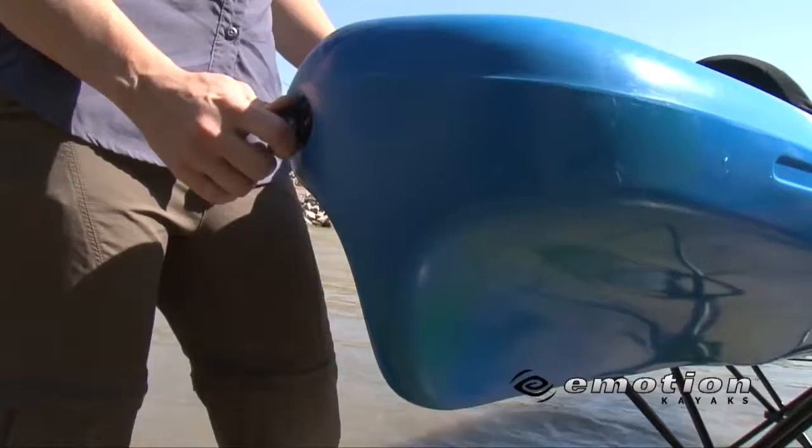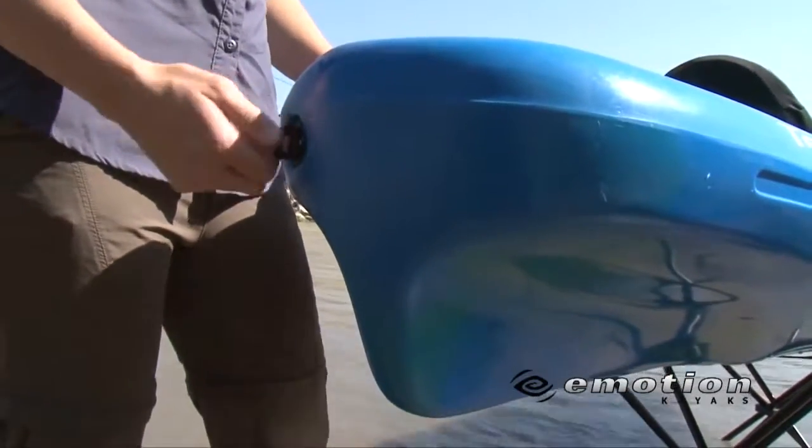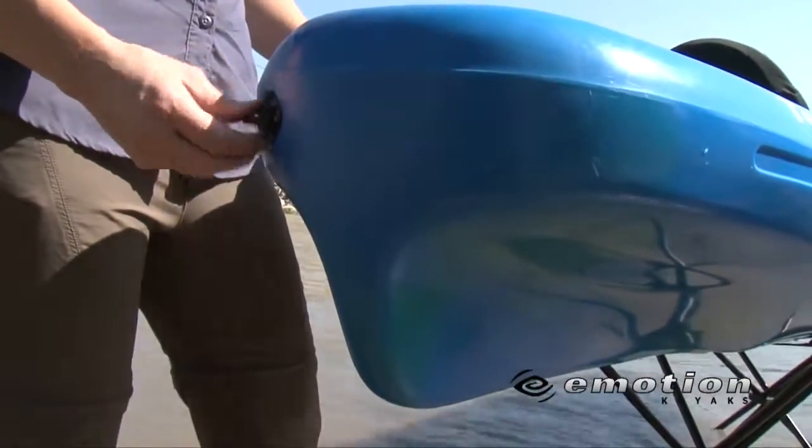This is our drain plug. Just in case the kayak gets some water in it, just unscrew this to drain the water out.